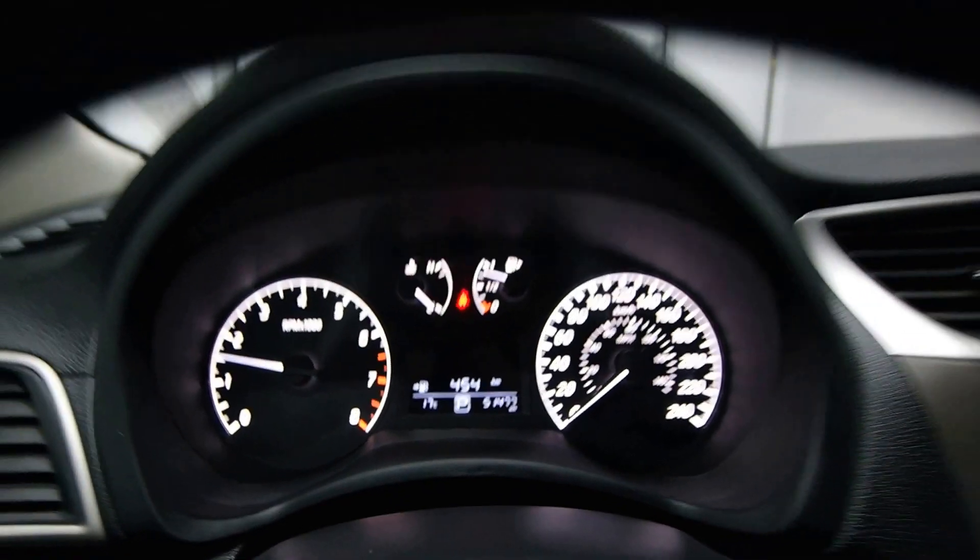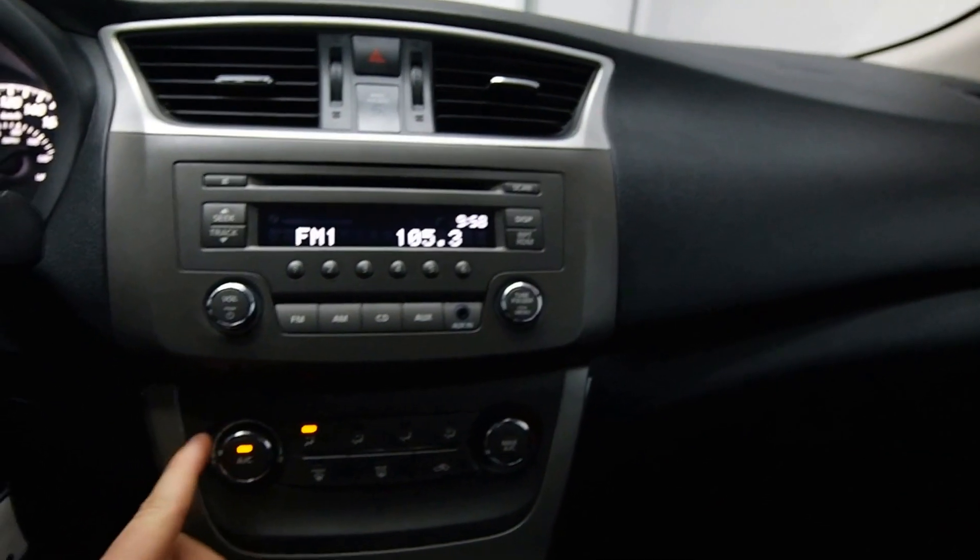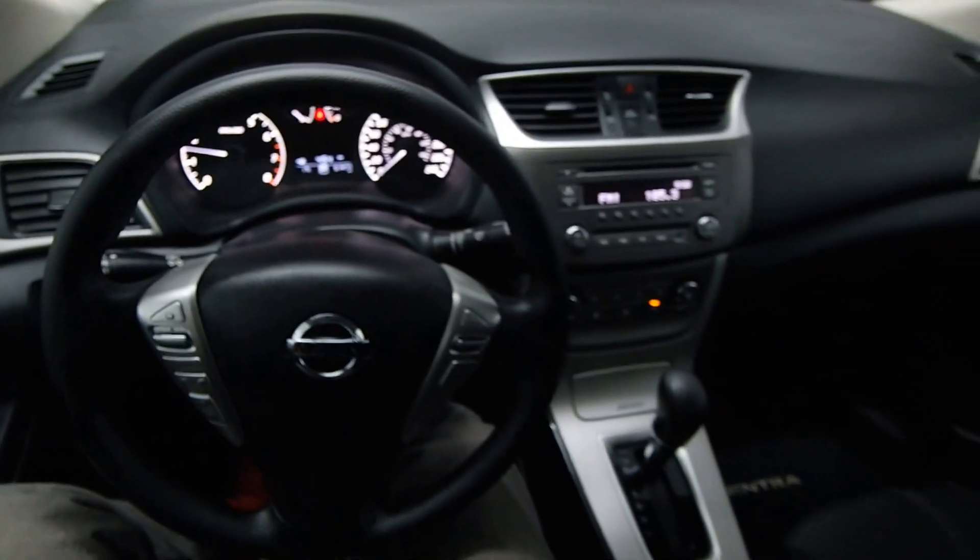We have 51,000 kilometers on it, auxiliary input, your AC. Call now to schedule the test drive today.